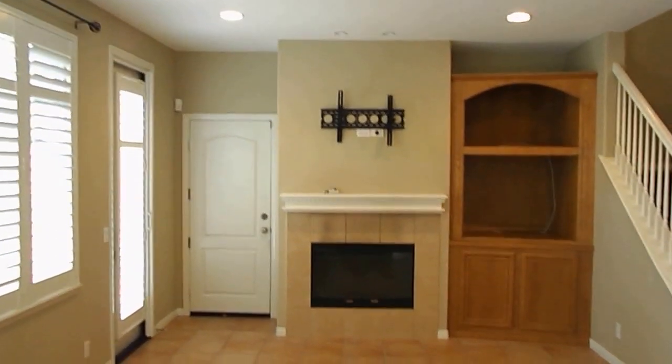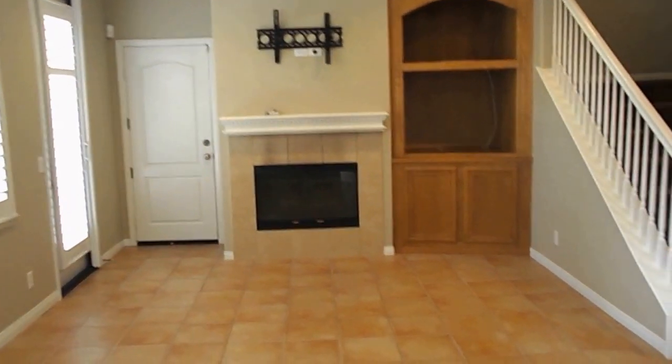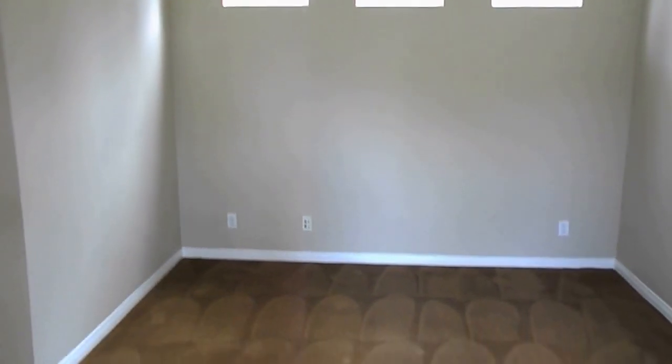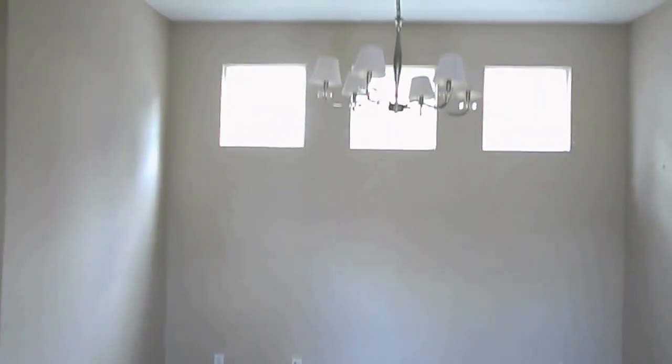As you come in you have a living room — nice and open, gas fireplace, recessed can lighting. The formal dining space is here as well, with lots of natural light.